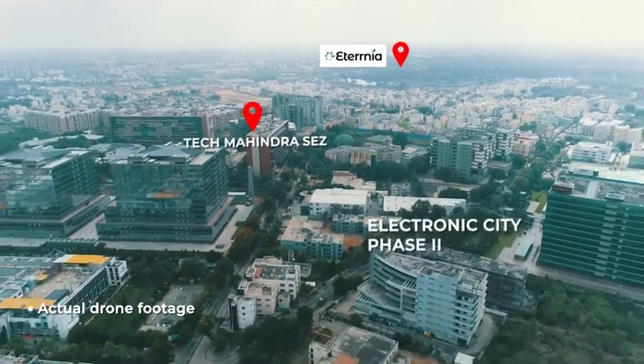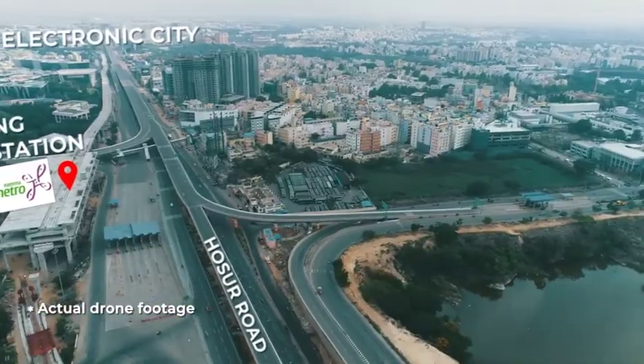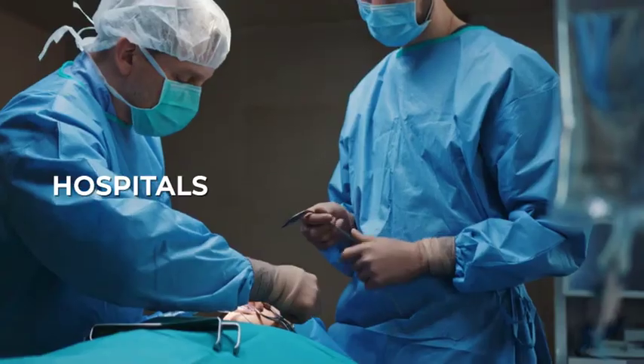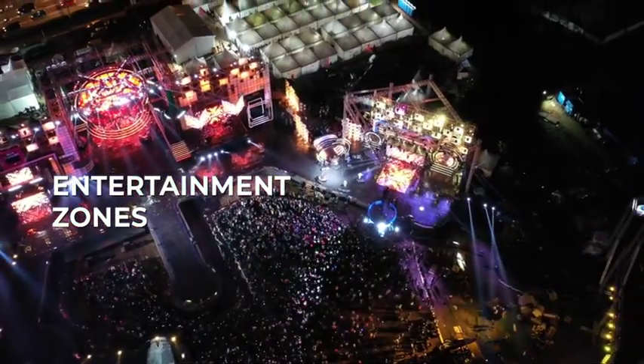Eternia is within walking distance from Tech Mahindra SEZ and Electronic City Phase 2. Some of the leading schools, malls, hospitals, and entertainment zones are located in close proximity from here.